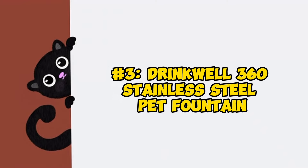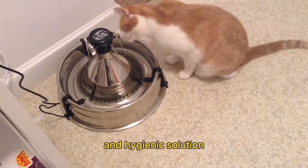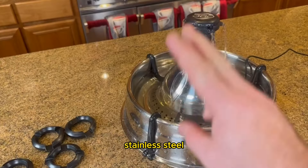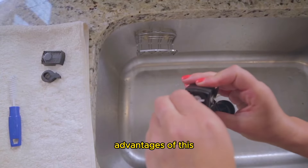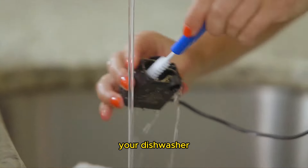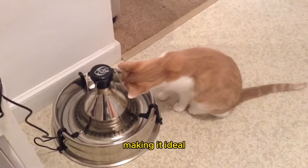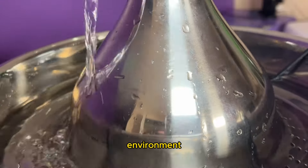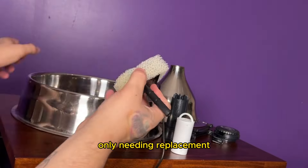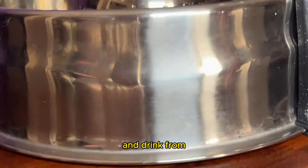Number 3: Drinkwell 360 Stainless Steel Pet Fountain. The Drinkwell 360 Stainless Steel Pet Fountain stands out for its stainless steel construction, providing a durable and hygienic solution for your cat's hydration needs. Stainless steel resists bacteria, ensuring your cat's water remains sparkling fresh and free from contaminants. One of the notable advantages is its ease of cleaning — simply place it in the top drawer of your dishwasher or clean it with hot soapy water. The free-falling stream offers 360-degree access, making it ideal for households with multiple cats who can all drink simultaneously. Additionally, the submersible pump operates virtually silently. With the filter only needing replacement every 30 days, maintenance is minimal. While this fountain may come with a higher price tag, stainless steel is vet-recommended as the safest material for pets to eat and drink from.